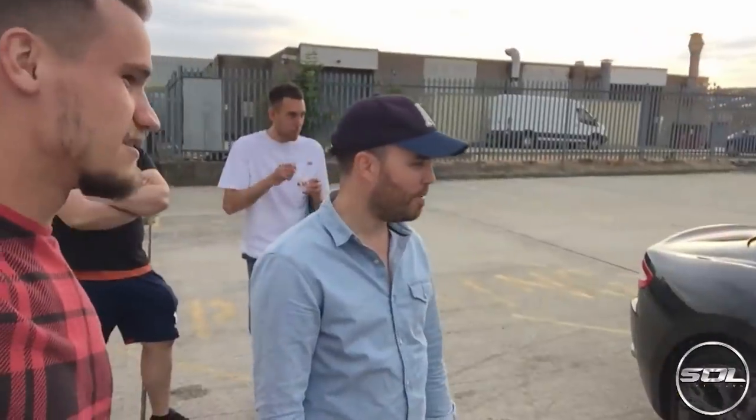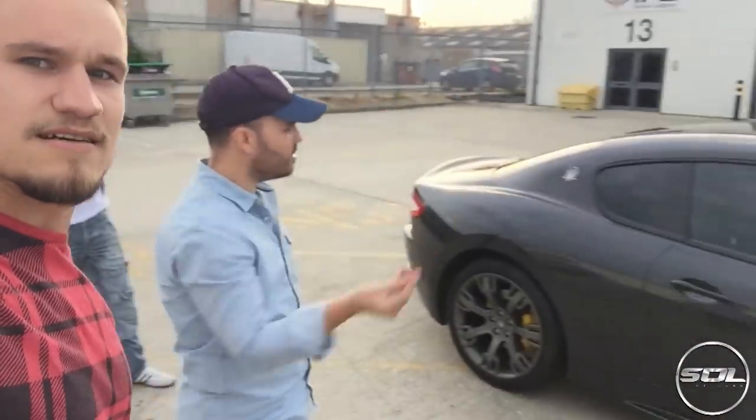Well there you go ladies and gentlemen — this is the Cicconi Jolley wagon. Family wagon!